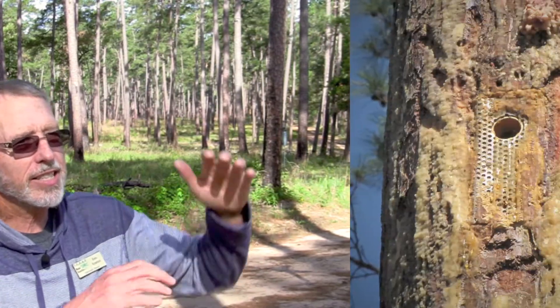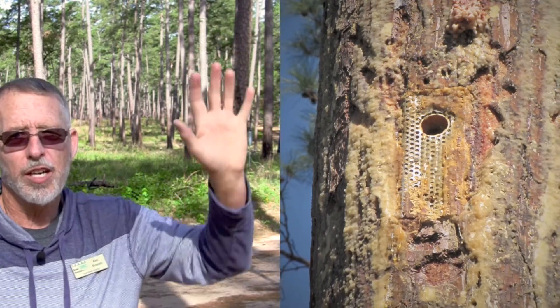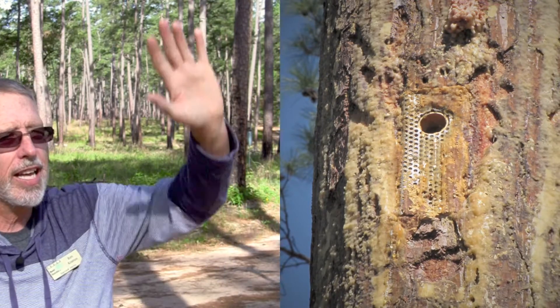A chunk is cut out from the living tree and the insert is placed so that the front of the insert is flushed with the tree. Unfortunately, flying squirrels use both the natural and artificial cavities, causing the birds to leave.